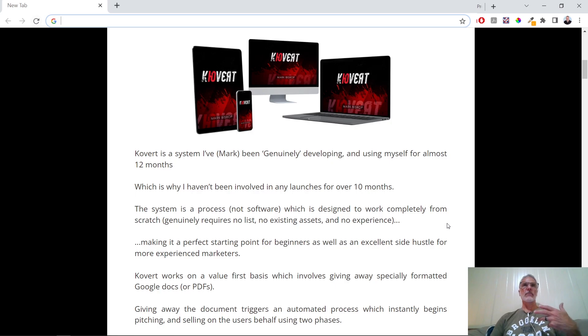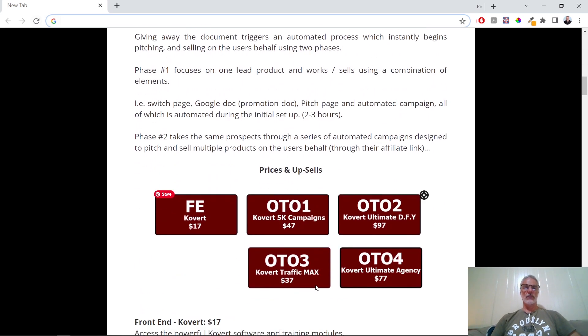This is a program or teaching system where Mark teaches you to promote products using a secret system that you'll be shown on the inside. You can read the full details on the page yourself, but just to give you the prices: